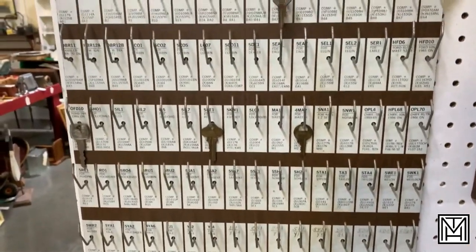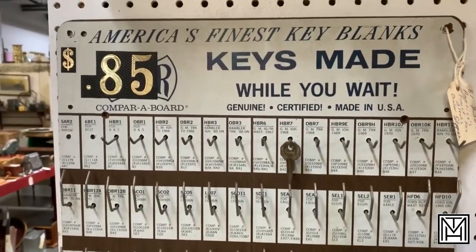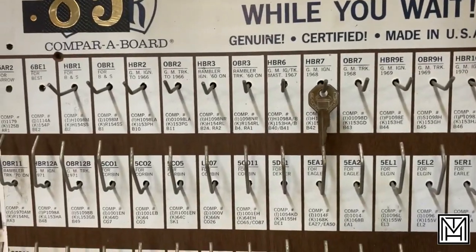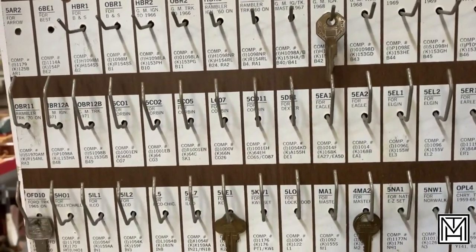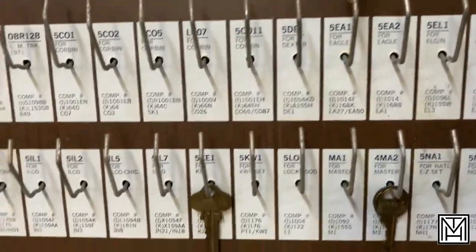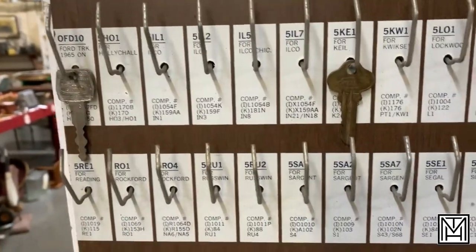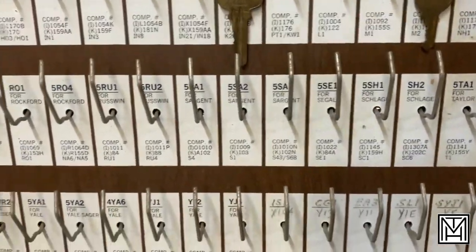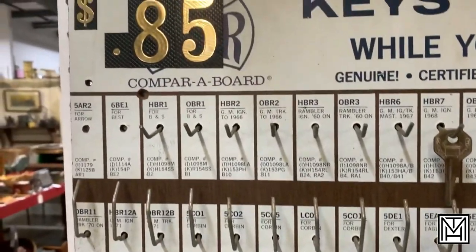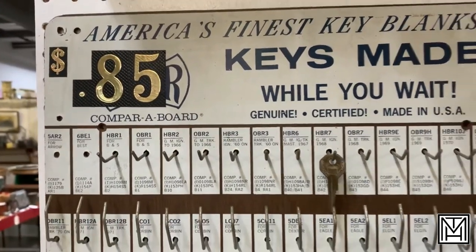Falling in the category of you don't know what you need until you see it — super cool board for keys. This is primarily late 60s, early 70s — there's 1971 on here. It includes some of the blanks. Back in the day, when you had different keys for the ignition and for the trunk, you had to start with a blank. It says it includes blanks, but I'm not sure that's what this actually includes. 85 cents to get your key made — it costs a lot more than that now.